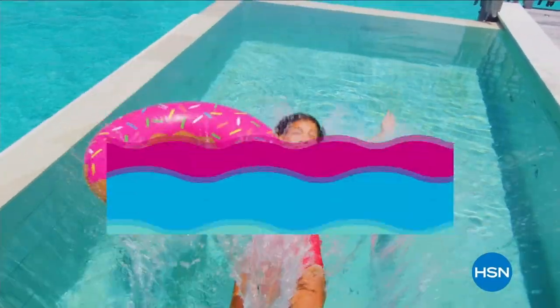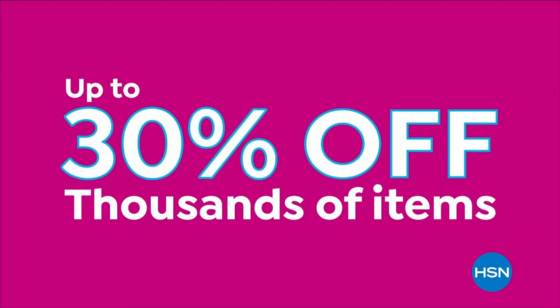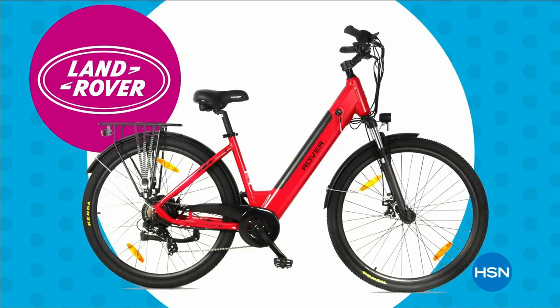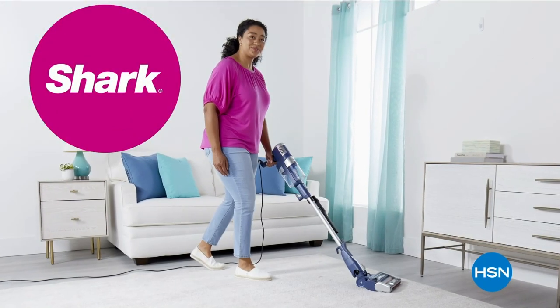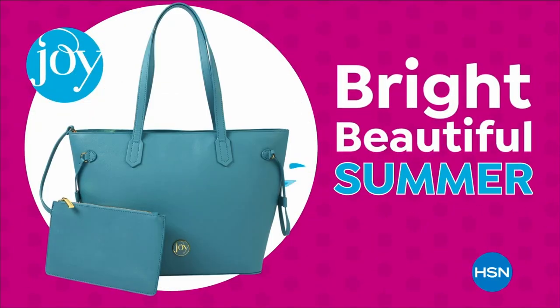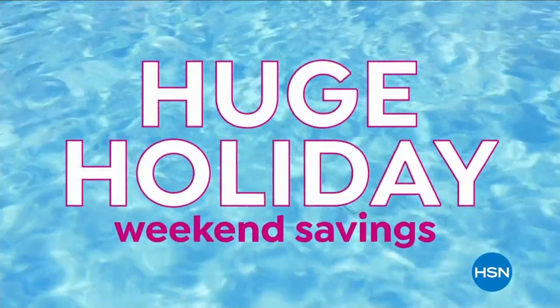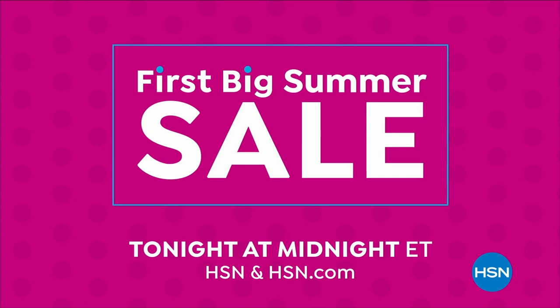Dive into deals with HSN's first big summer sale — get up to 30% off thousands of items and weekend steals. This is the weekend to watch, bursting with all your summer needs. Save on all things bright, beautiful, and summer, from our hottest brands to our best deals. Enjoy huge holiday savings tonight at midnight during our first big summer sale, only on HSN.